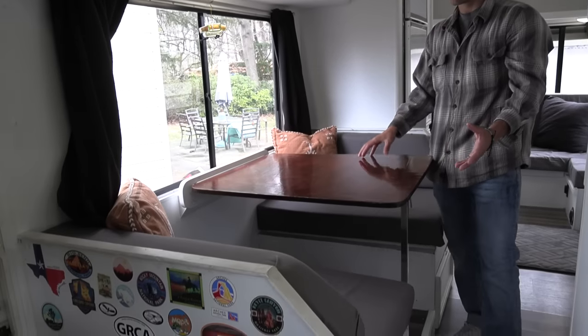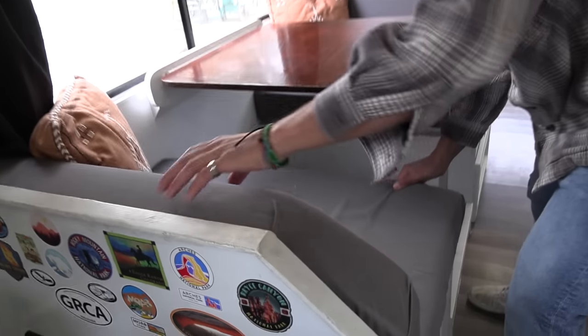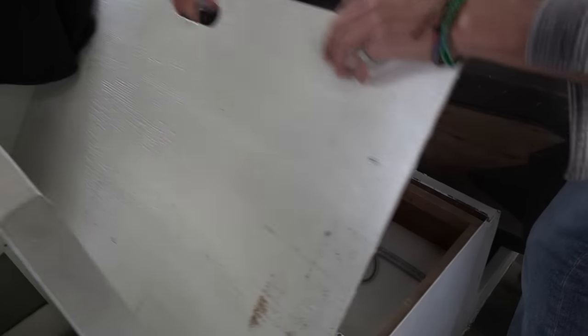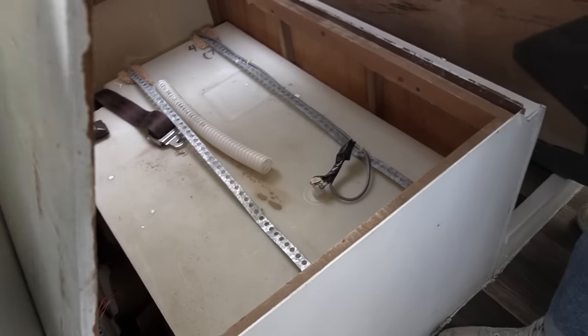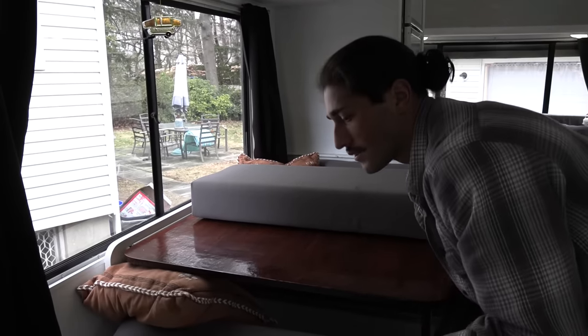This is the kitchen table — the kitchenette — that also converts to a bed. If you open up this storage back here, this is where your water tank sits. That is the 40 gallon water tank, which you hook up from the outside. That is your potable drinking water, and also what you use with the water pump for your shower and bathroom needs.